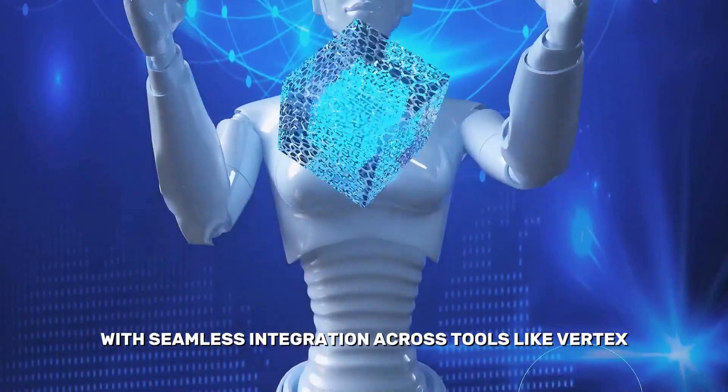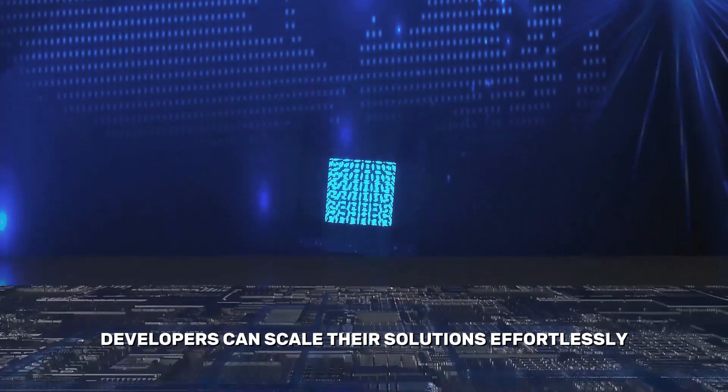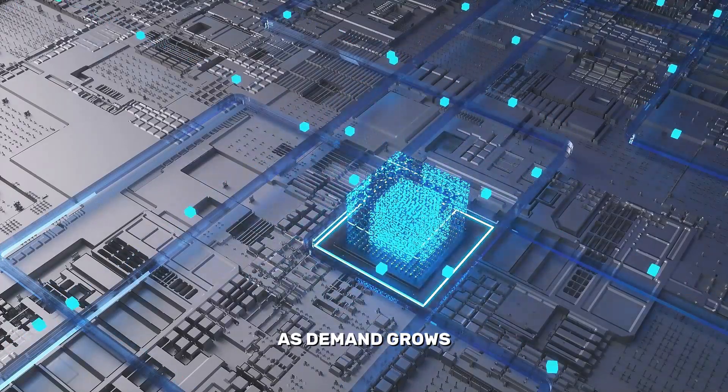With seamless integration across tools like Vertex AI and Google Cloud, developers can scale their solutions effortlessly as demand grows.